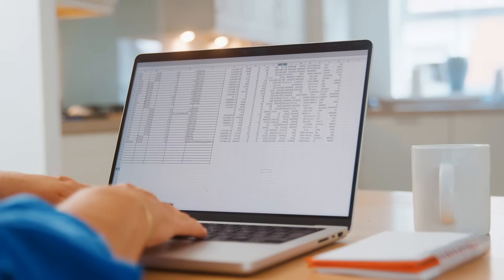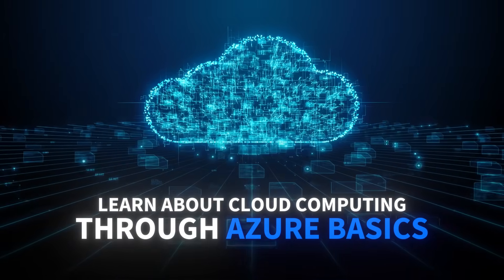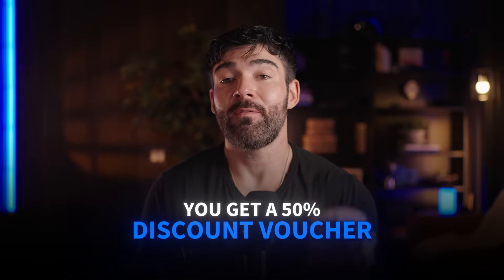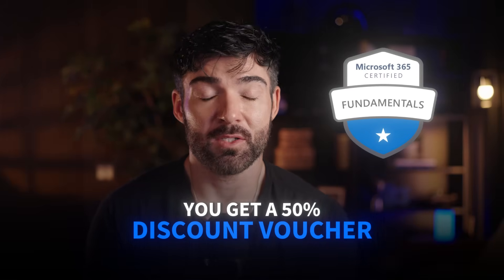You'll dive deep into the Microsoft 365 ecosystem, learn about cloud computing through Azure Basics, and even get exposure to generative AI tools in IT support. The real differentiator? You get a 50% discount voucher for the MS-900 Microsoft 365 Fundamentals exam. This program is ideal if you know you want to work in corporate environments or if you're already familiar with Microsoft products.